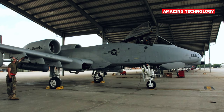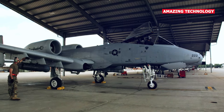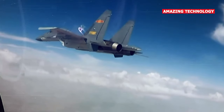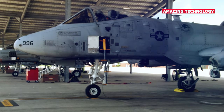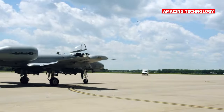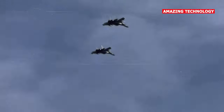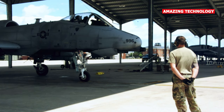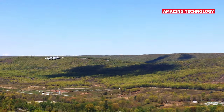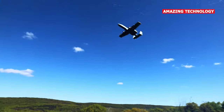The A-10 has a top speed of approximately 450 knots and is not designed for high-speed air combat. However, it excels in low-altitude and slow-speed maneuvering for its close air support role. The J-16 has a top speed of around Mach 2, making it a much faster aircraft. It has superior maneuverability and can perform both high-speed air combat and ground attack missions.